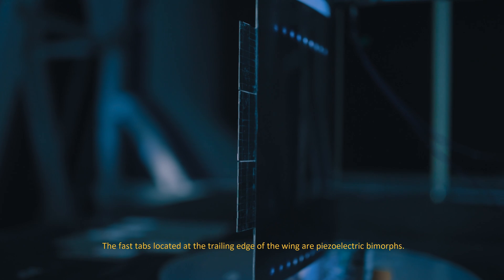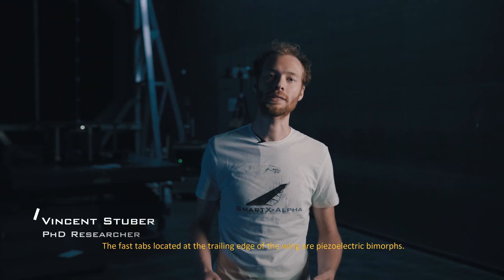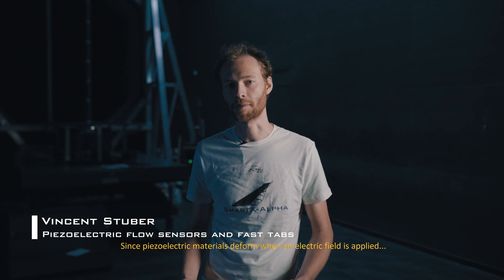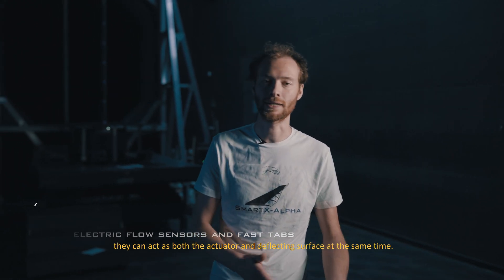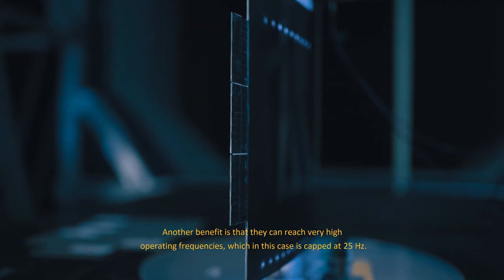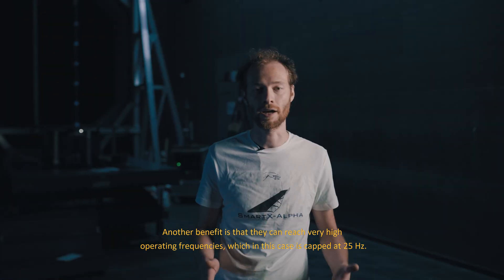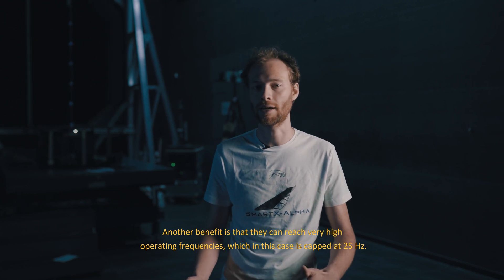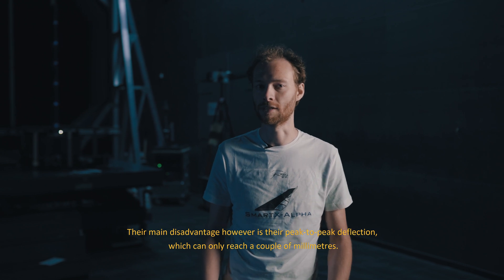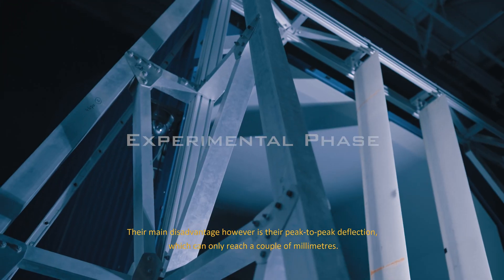The fast flaps located at the trailing edge of the wing are piezoelectric bimorphs. Since piezoelectric materials can deform when an electric field is applied, they can act as both the actuator and the deflecting surface at the same time, which makes them very space efficient. Another benefit is that they can reach very high operating frequencies, capped in this case at 25 Hz. Their main disadvantage however is their peak-to-peak deflection, which can only reach a couple of millimeters.